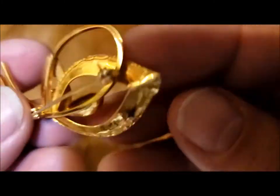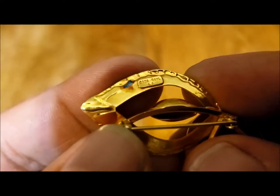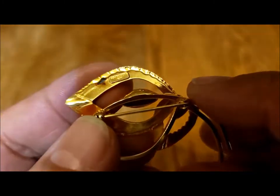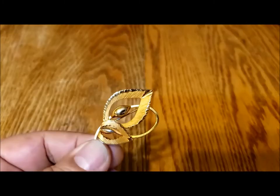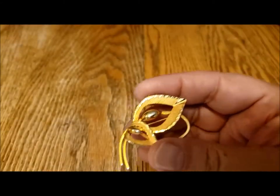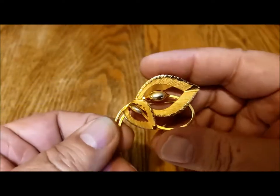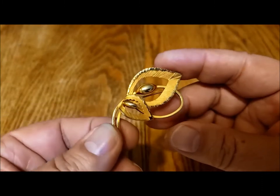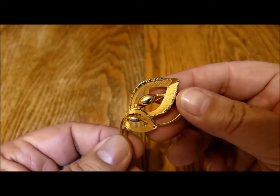This is a Bond Boyd pin — I find a lot of Bond Boyd. There's the Bond Boyd mark: gold filled. Not sure what that black stuff is up there; I think the metal got heated or somebody tried to test it. This is a lovely little lightweight pin, similar in weight to the wire one. Because it's gold filled, it gives off a better gold sparkle. And again, the classic sort of leaf and bud, or leaf and flower design.